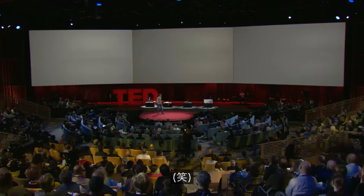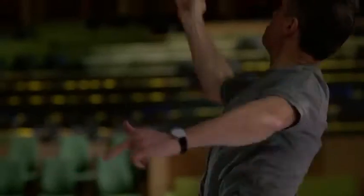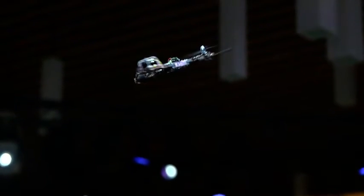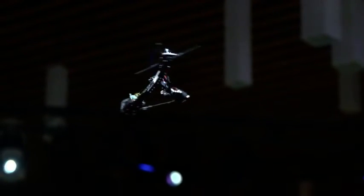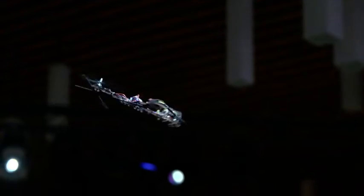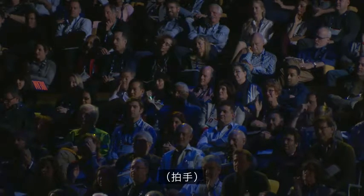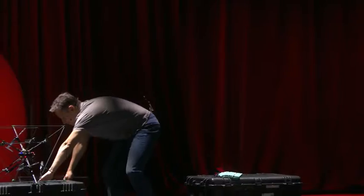[Audience reacts with exclamations as monospinner video plays]